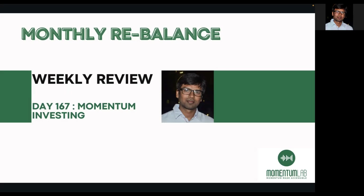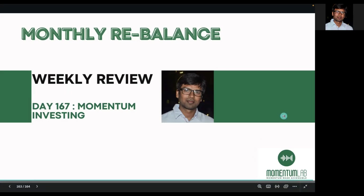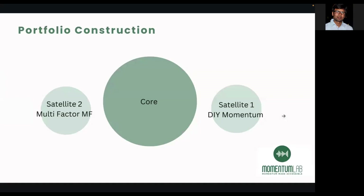Thirdly, I wanted to talk on a topic I've been discussing publicly — moving away from my DIY Momentum portfolio focused on large cap to a broader universe of large plus mid plus small cap. The alpha is diminishing for DIY Momentum investors in the large-cap space. I've covered in detail why this is happening, the reasons for it, and how LTCG and STCG are impacting this — all in the backtest result video.